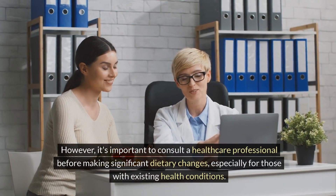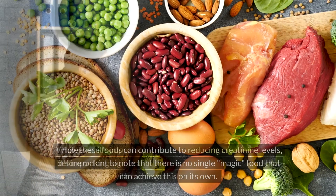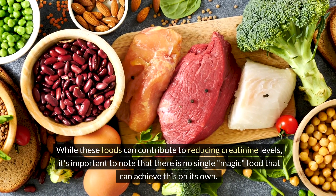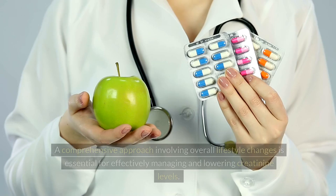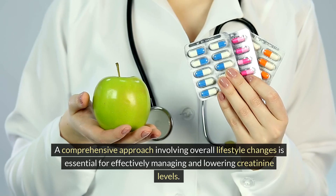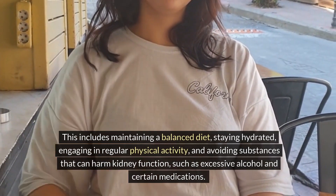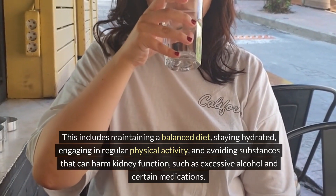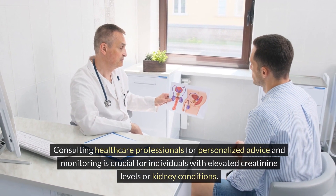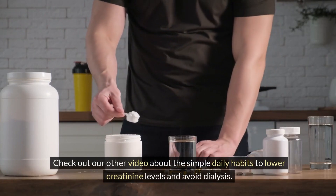However, it's important to consult a healthcare professional before making significant dietary changes, especially for those with existing health conditions. While these foods can contribute to reducing creatinine levels, there is no single magic food that can achieve this on its own. A comprehensive approach involving overall lifestyle changes is essential for effectively managing and lowering creatinine levels. This includes maintaining a balanced diet, staying hydrated, engaging in regular physical activity, and avoiding substances that can harm kidney function, such as excessive alcohol and certain medications. Consulting healthcare professionals for personalized advice and monitoring is crucial for individuals with elevated creatinine levels or kidney conditions. Check out our other video about the simple daily habits to lower creatinine levels and avoid dialysis.